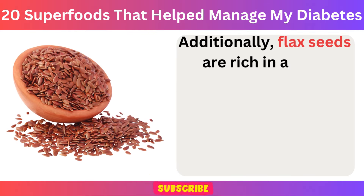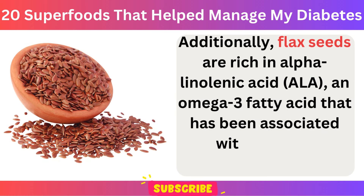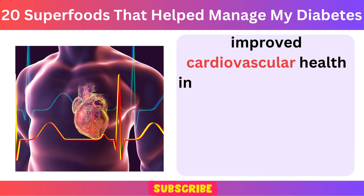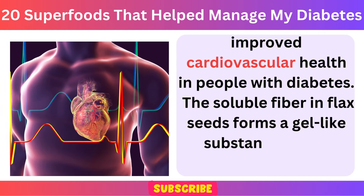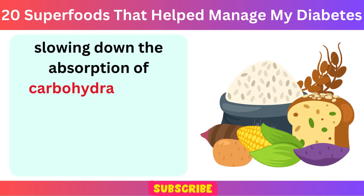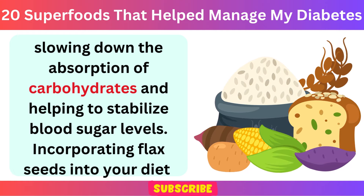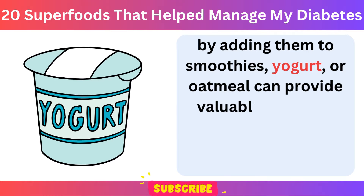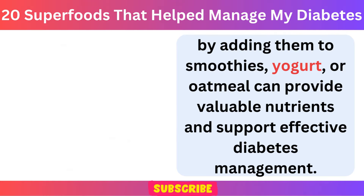Additionally, flax seeds are rich in alpha-linolenic acid (ALA), an omega-3 fatty acid that has been associated with reduced inflammation and improved cardiovascular health in people with diabetes. The soluble fiber in flax seeds forms a gel-like substance in the digestive tract, slowing down the absorption of carbohydrates and helping to stabilize blood sugar levels. Incorporating flax seeds into your diet by adding them to smoothies, yogurt, or oatmeal can provide valuable nutrients and support effective diabetes management.